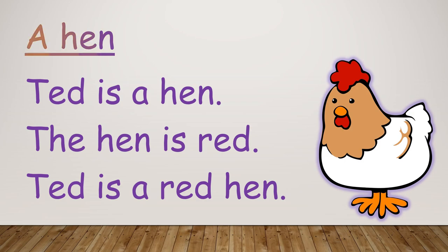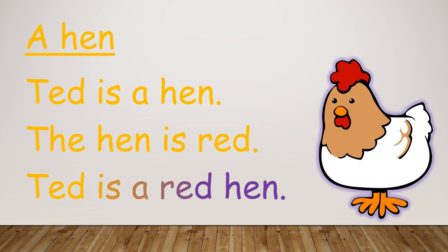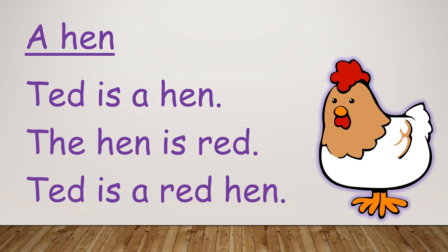Let's try another paragraph. A hen. Ted is a hen. Ted is a hen. The hen is red. The hen is red. Ted is a red hen. Ted is a red hen. It's your turn.